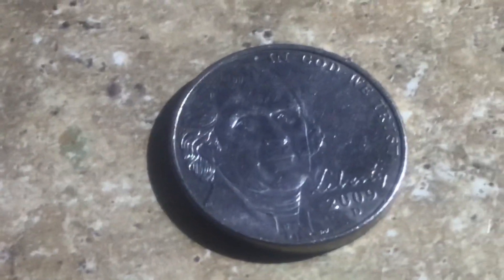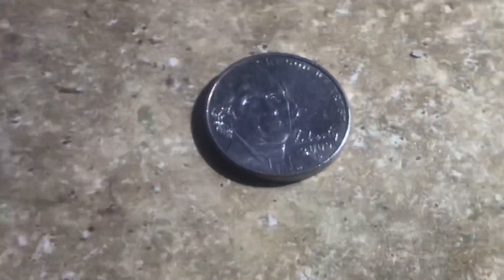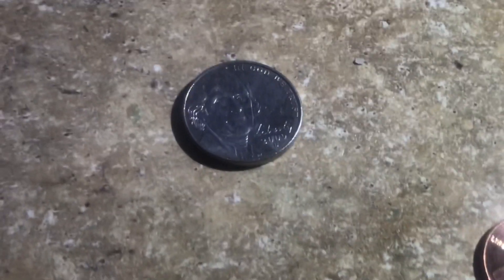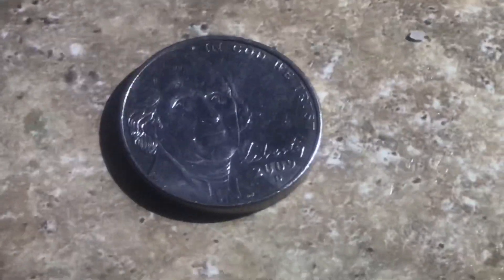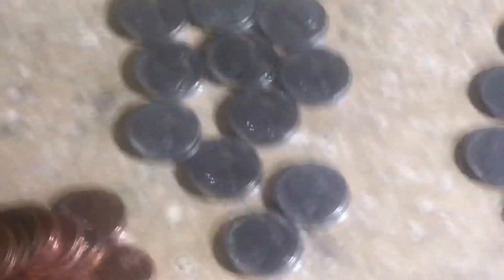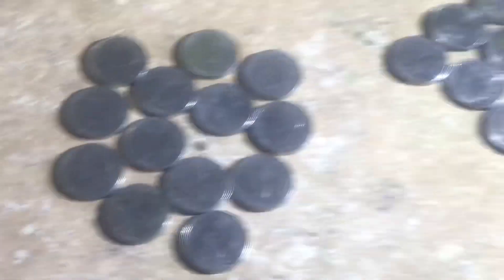The coolest find of the hunt — I found it at the end — is a rare 2009 Denver nickel. There were only approximately 40 million minted, compared to maybe 600 to 700 million minted in an average year. I looked on eBay and if you have a full roll of uncirculated ones, they're going for like 50 to 100 dollars.